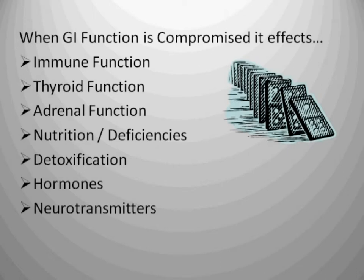Have you ever lined up dominoes in a row? What I found as I studied these chronic conditions is that almost like dominoes lined up in a circle — it doesn't matter which one you knock over — it's eventually going to affect the other parts of your physiology. When your GI function is compromised, it affects the immune function, thyroid function, adrenal function, your nutritional status, your toxicity level, your hormones and your neurotransmitters. Everything affects everything else, and that's really important to understand.